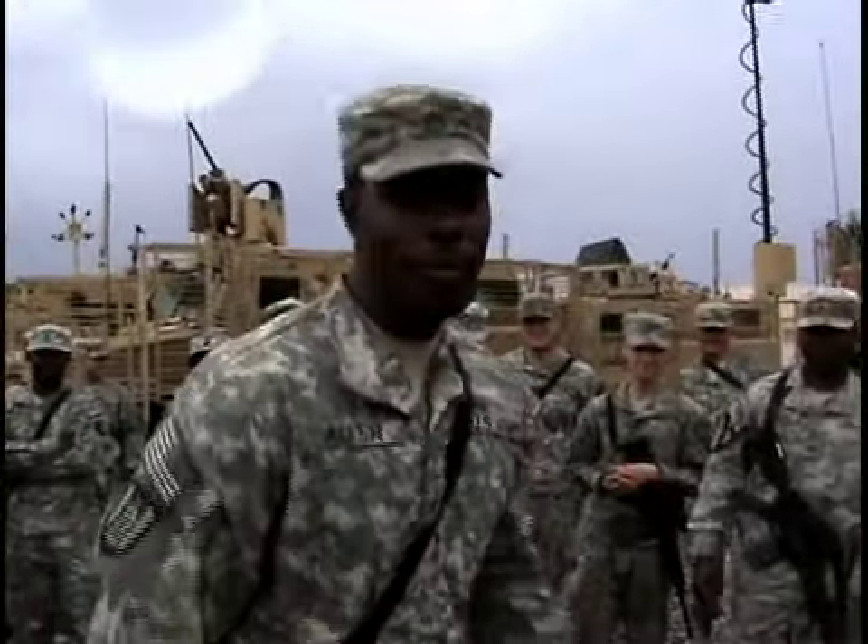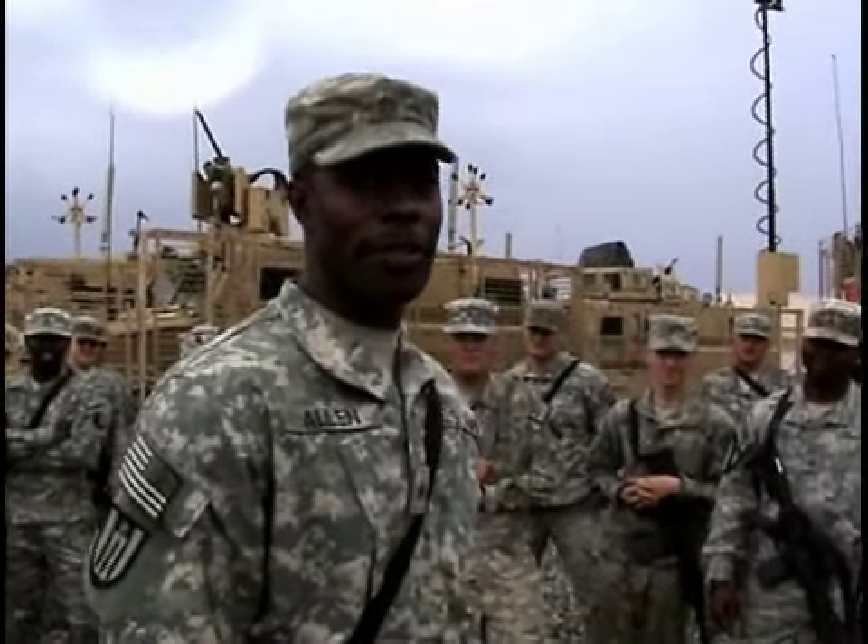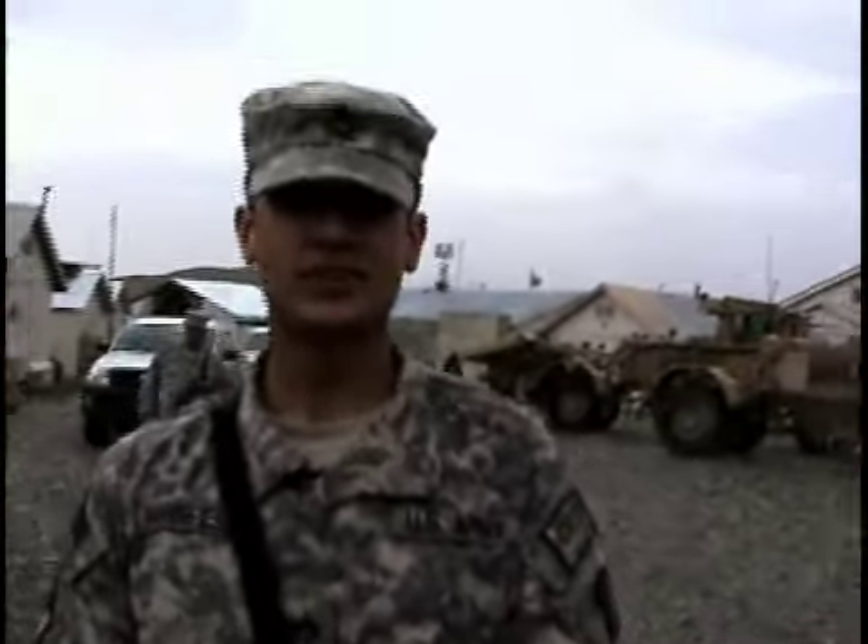I'm from FOB Lightning, Afghanistan. I want to say hello to my wife in LaCombe, Louisiana, and my mother in Mobile, Alabama. I'm following from Ocean Springs, Mississippi.